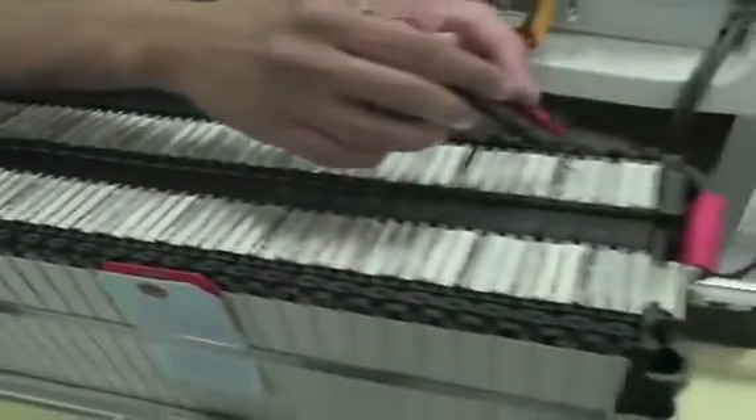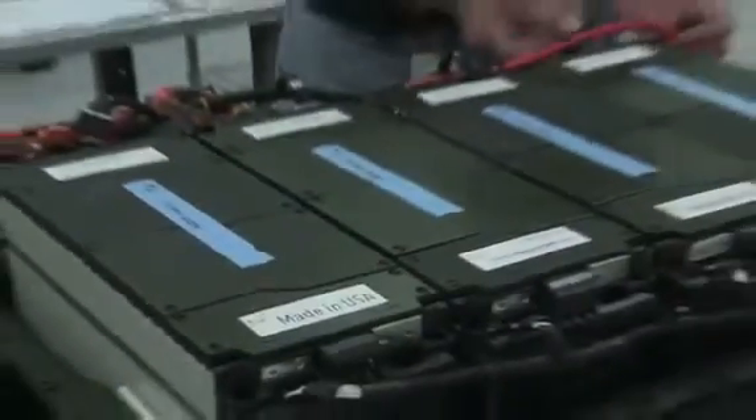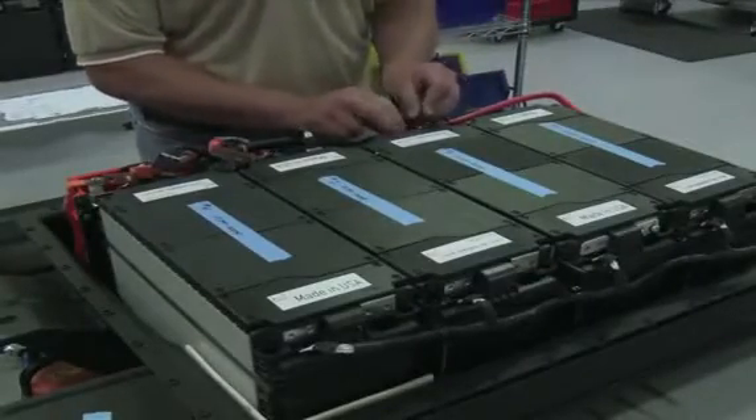Here a technician tests the electrical connections. Next, several modules are put together to form a battery pack, which also includes control electronics and cooling systems.